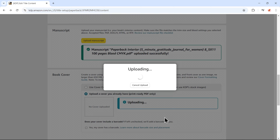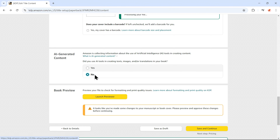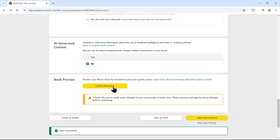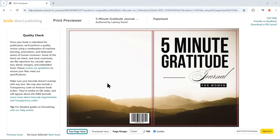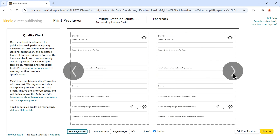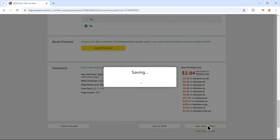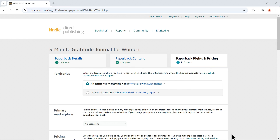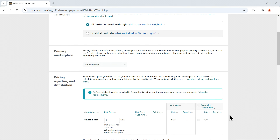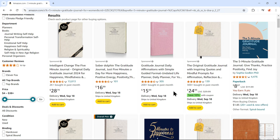Next, click on 'I own the copyright,' then select No for the additional options. For the primary marketplace, leave it as Amazon.com. Now we need to choose the right category for your book. Let's use BookBolt to find the best category — head over to BookBolt and click on KDP Categories. In the search tab, type in your book title, for example 'Gratitude Journal for Women.' BookBolt will suggest the best categories with their competition levels. For this example, the recommended category is Self-Help, with Journal Writing as the subcategory. Go back to your KDP dashboard, select Self-Help and then Journal Writing as the subcategory, and click Save Categories.